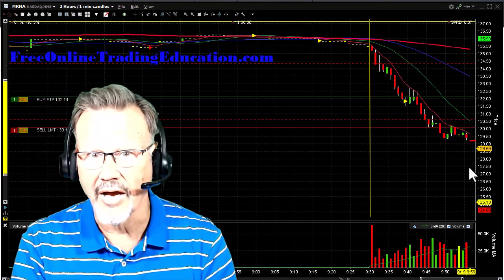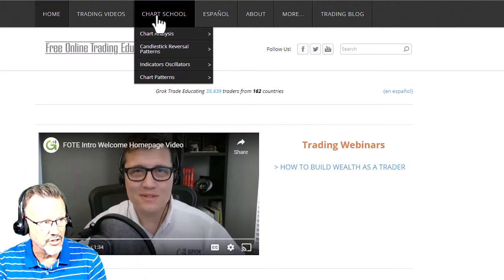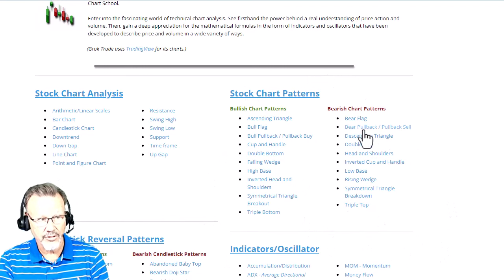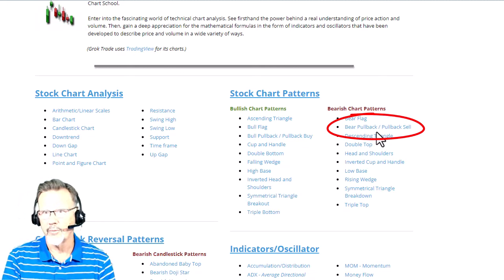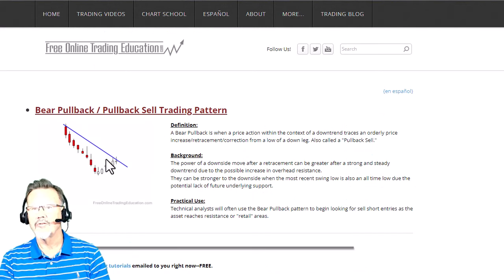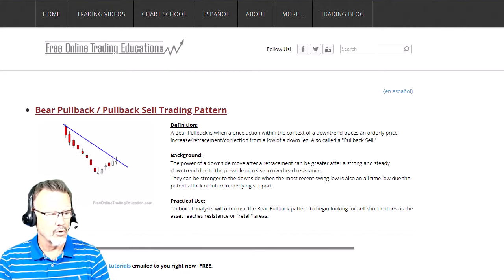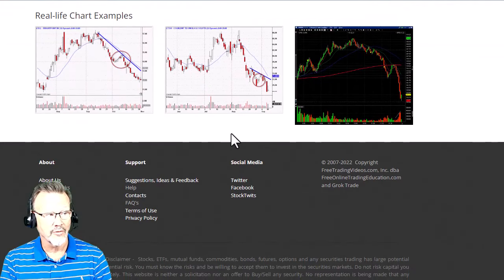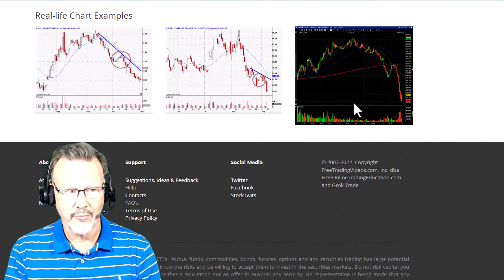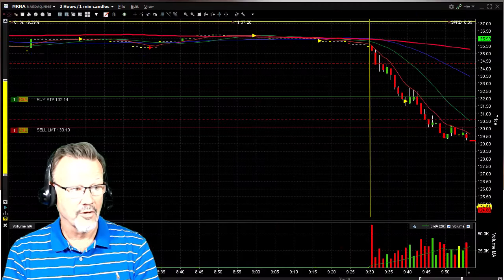If you want to know more about that, go to freeonlinetradingducation.com — our free chart school. Under chart school you'll find the different patterns that we trade. On the bearish side, the bear pullback — also known as a pullback sell — is one of them. Click on that and here's a picture of it: it comes down, comes back up to a line of resistance, and then starts to roll back down. These white charts are from daily candles, and this is my one-minute candle chart from a previous bear pullback day trade.